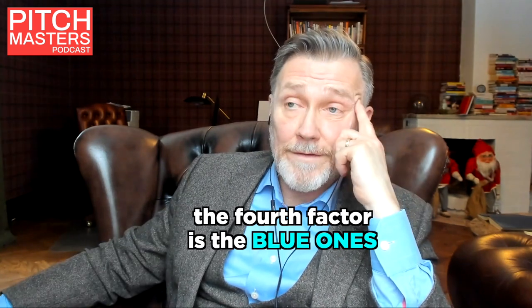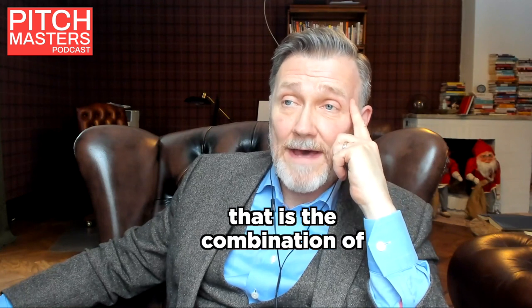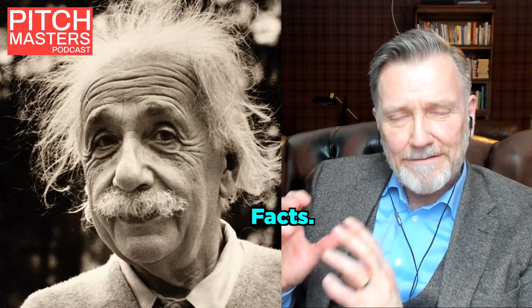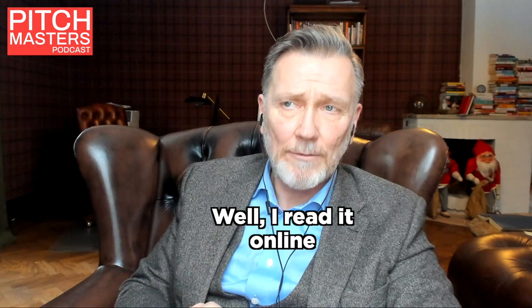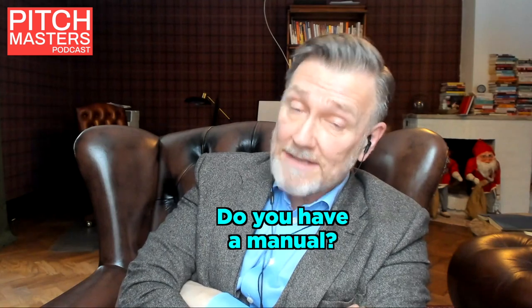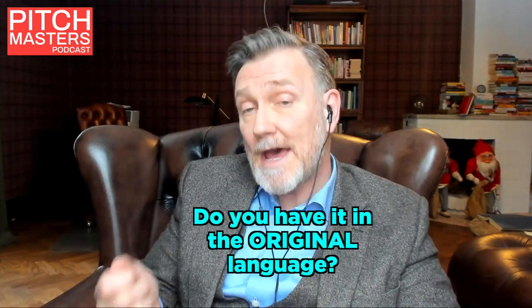The fourth factor is the blue ones — the combination of task orientation and introversion. Then you get yourself an engineer, or maybe an accountant. Details, facts, tiny details. 'How do you know that?' 'Well, I read it online.' 'Online? Wikipedia?' 'Do you have a manual?' 'Yes, here's the manual.' 'Oh, do you have it in the original language?'